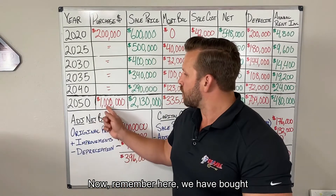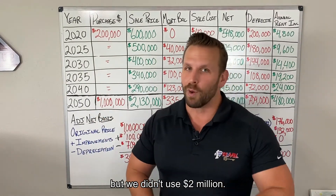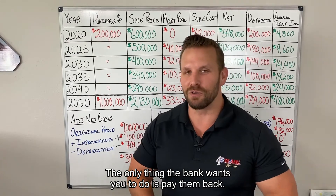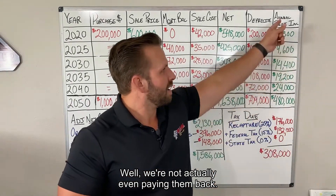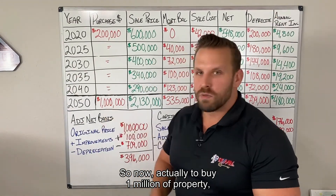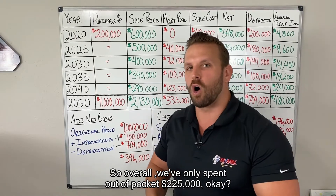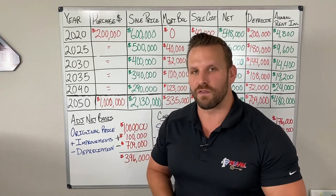Remember — we bought over a million dollars in property, but we didn't use $2 million of our own money. We borrowed 80% from the bank. The only thing the bank wants is to be paid back — and we're not even paying them back. Your renters are paying them back. To buy $1 million of property, we're only bringing $40,000 to the table plus $5,000 for closing. Overall, we've only spent $225,000 out of pocket.